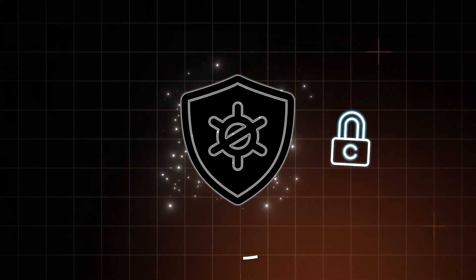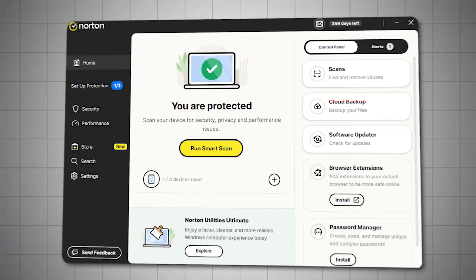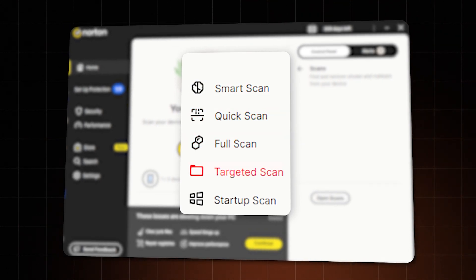The most important thing for any antivirus app is providing proper security. And since Norton has had plenty of time to develop their tools, it's no surprise that it meets all of my main requirements. But let's do a deeper review of security. The main and strongest layer of defence against malware is a scan, and the app has a few different types of them.